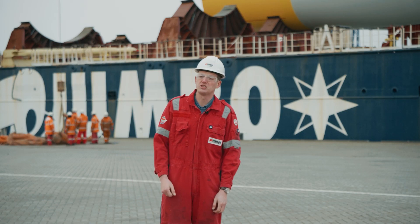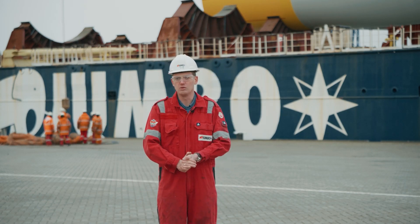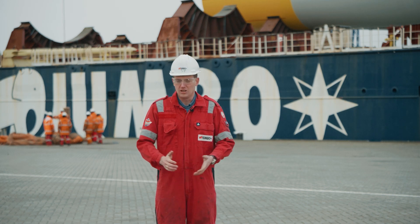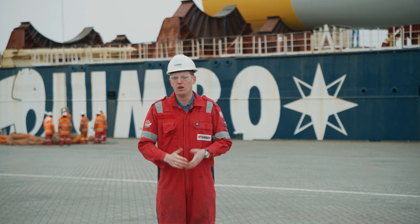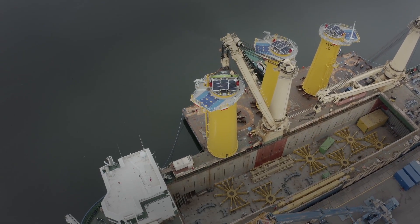My name is Bob Heikoop, I'm Chief Officer at the Jumbo Company and in my opinion it's absolutely the best job you can do on board a heavy lift vessel. You are in charge of the deck department, loading, discharging the cargo, securing the cargo and trying to get everybody involved,